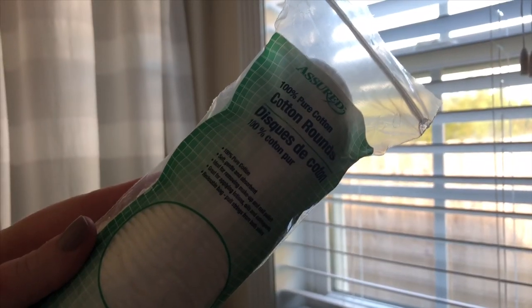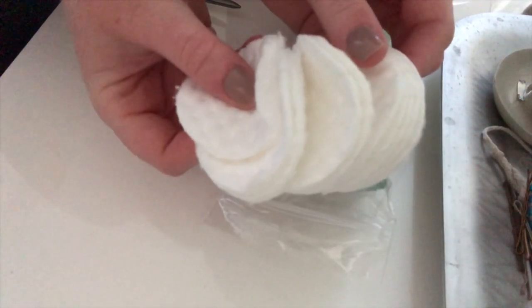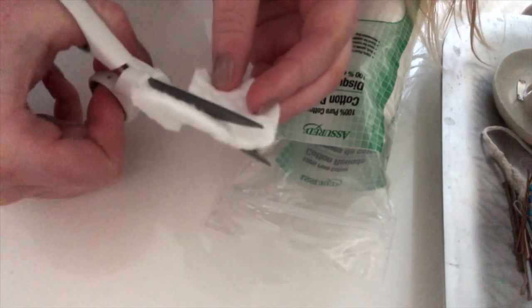I have a little DIY for you guys — these are my DIY eye masks. They are super simple but they make such a difference. The area around my eyes is really dry, and these eye masks just help a ton with putting moisture back into those areas.